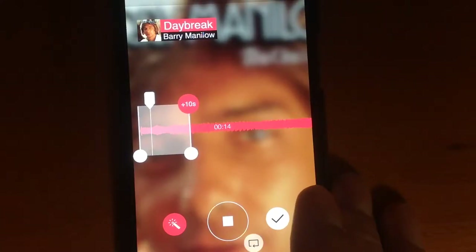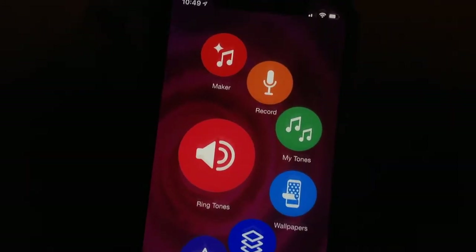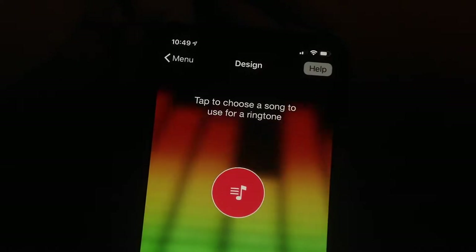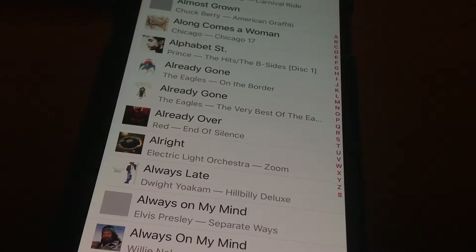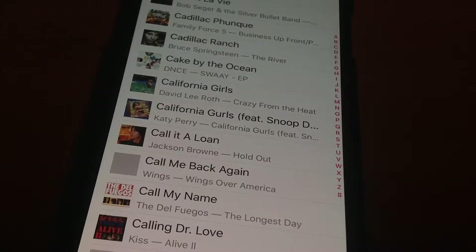Ringtones Number One can give your ring some originality. It's a free app, but you have to put up with a lot of ads, or pay five dollars a month — so I just put up with the ads. You choose from songs in your music library, and the app lets you clip 10 seconds from one of them to create your ringtone.